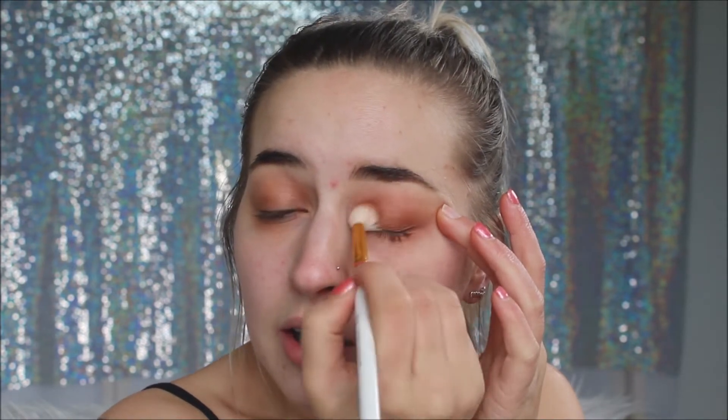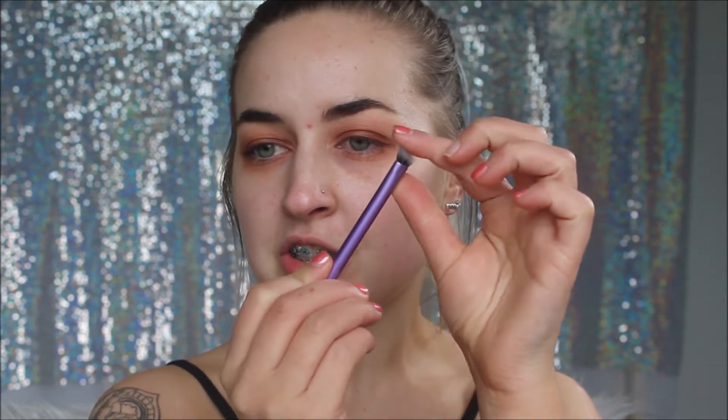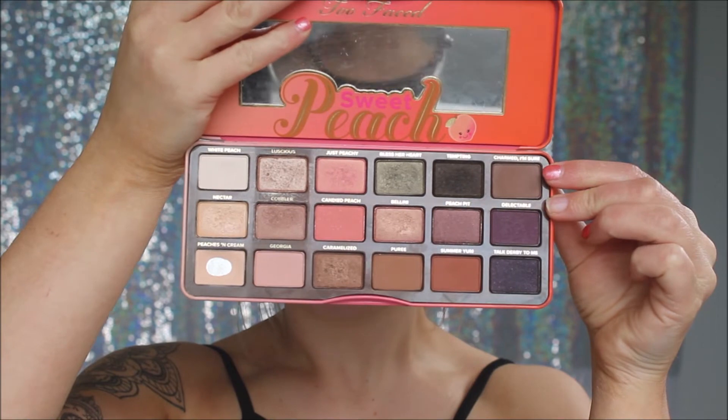I'm going in with a more tapered blending brush with that Summer Yum shade again, putting that in the outer V and inner corner. I think I might do a bit of a halo eye. Now going in with a packer shader brush from Real Techniques and the shade Charmed I'm Sure, which is like a cool-tone brown, placing that on the outer V and inner corner just to deepen it up.